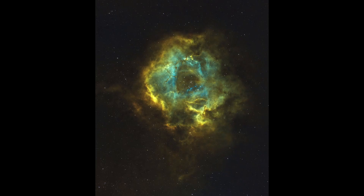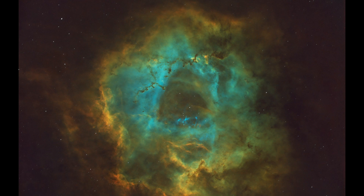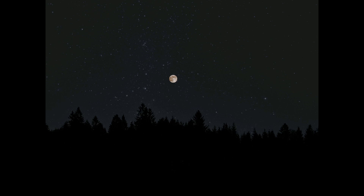Moving back to the Milky Way, another very popular target is the Rosette Nebula — a beautiful star-forming region taken with my wide-field telescope, though I could take a more detailed image with my bigger scope. Placed in our scenery, the size of it is going to be around this big.